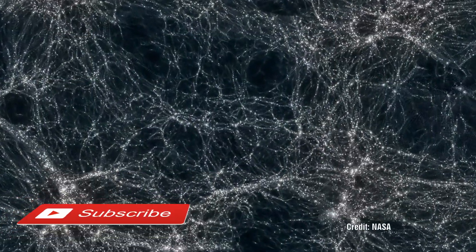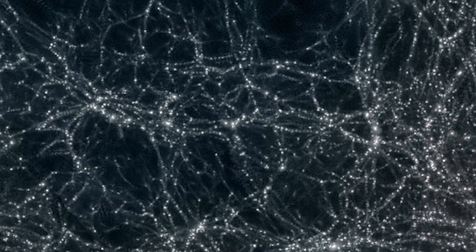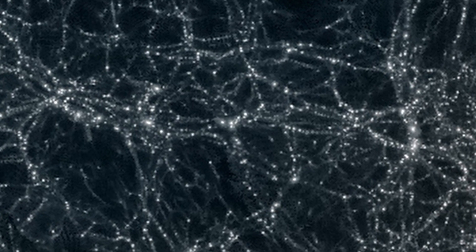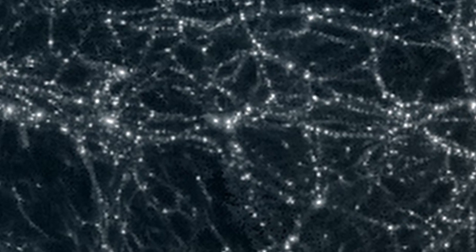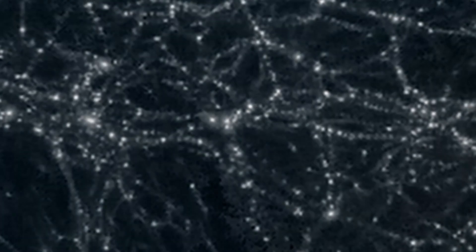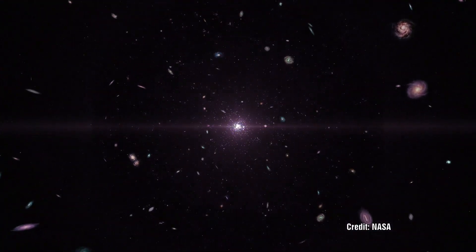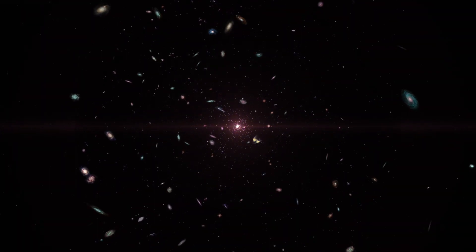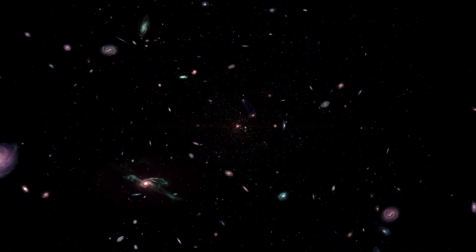For some time we have known that our universe is covered with a network of filaments which interconnect all corners of our universe. Mainstream science believes that these are remnants left over from the Big Bang. In theory the Big Bang should produce a homogenous universe with an even distribution, not a filamentary structure. So in order to account for this, dark matter is required to cause a sort of lumpiness to create the observed structure.